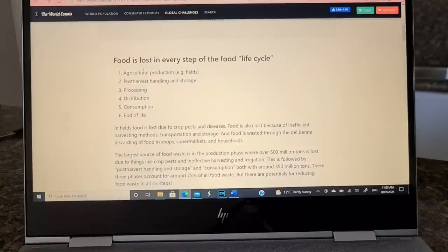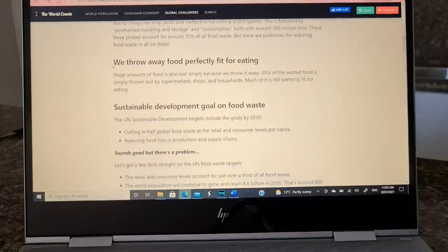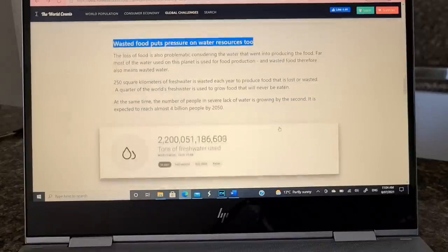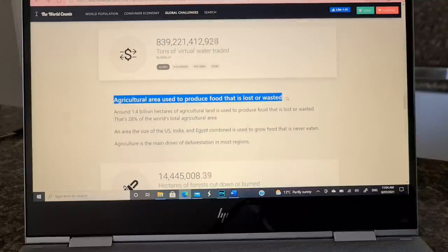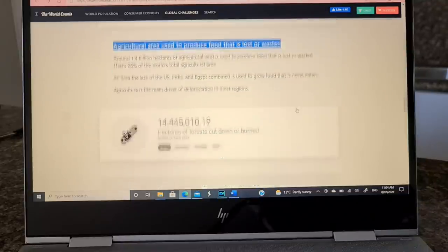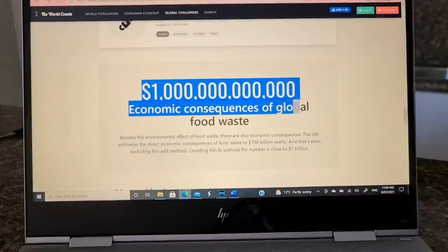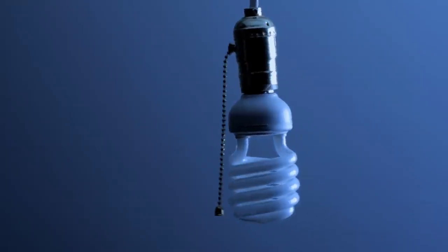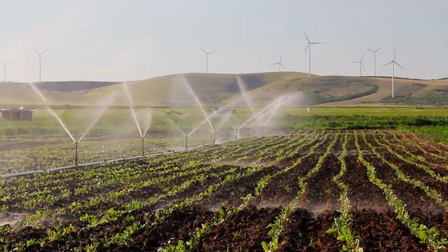Food wastage also has environmental issues like wastage of water and the land area used to produce the food. According to worldcounts.com, if food waste were a country, it would be the world's third largest emitter of CO2 after China and the US. Not only is this a waste of water and energy used to grow the food, but it produces methane, which is a more powerful greenhouse gas than carbon dioxide. Experts say saving food waste can do more for the environment than turning the lights off.